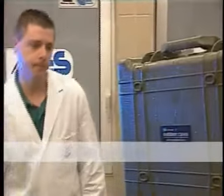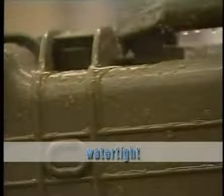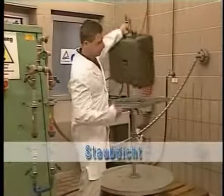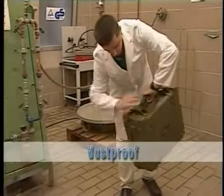The cases were exposed to a simulated tropical monsoon. The result? The contents remained absolutely unaffected by the humidity. Even submerged underwater to a depth of 5 meters, the outdoor cases from B&W International remained 100% watertight.